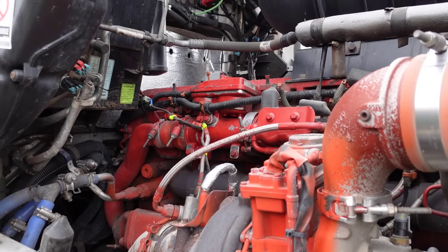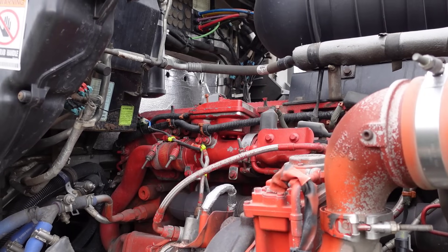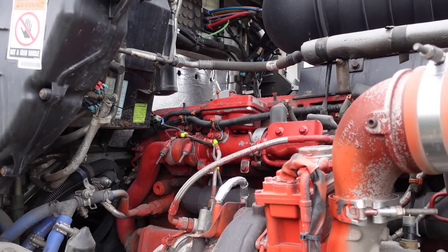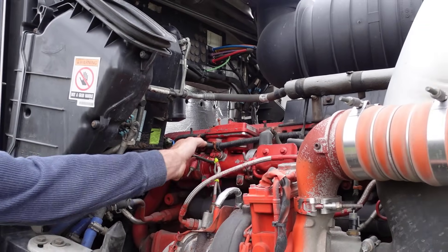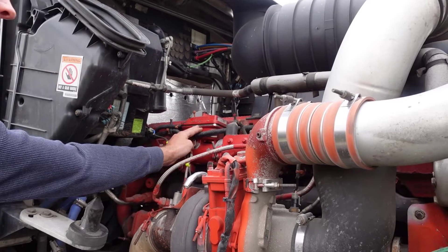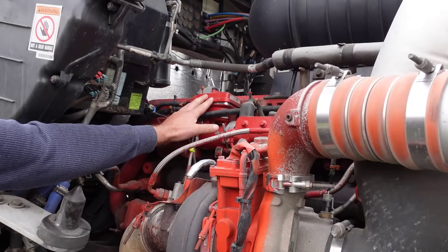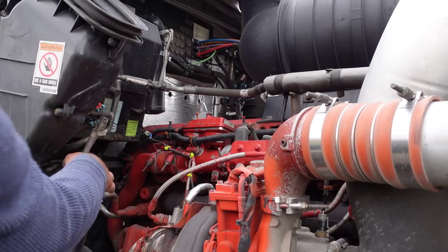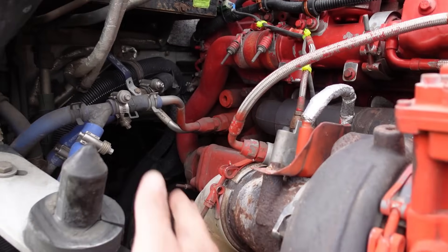They've gotten these delete systems pretty incognito, where everything is still in place. To the untrained eye, you wouldn't even know anything has been done — you're not taking all this stuff off. All the wiring harnesses and sensors are still here. Usually this EGR valve will be shut down with software, so it'll just stay closed.